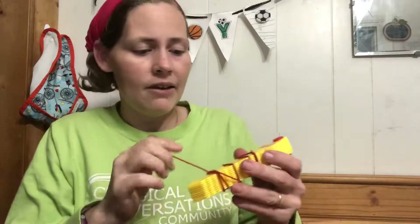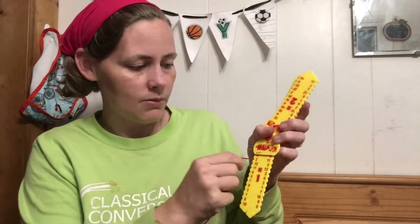Another thing we've liked is math wrap-ups. We have addition and multiplication — we still need to get the others. If you've never seen them: you pick the one you want, match the answer — four times one is four, two times one is two — and on the back the lines match up so you can self-check. Those are our math favorites.